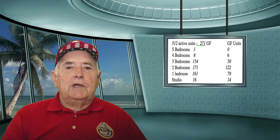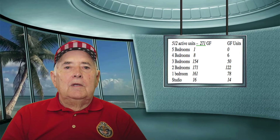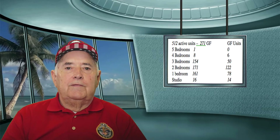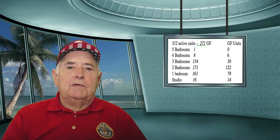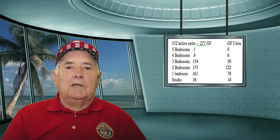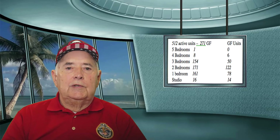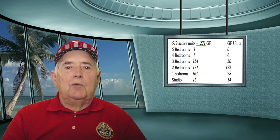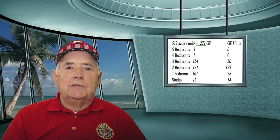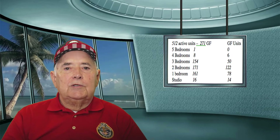In the five bedroom units, we have one available, and it's not on the gulf front. We have eight four bedroom units, six of which are on the gulf front. In the three bedroom units, we have 154 units available, 50 of which are gulf front units. In the two bedroom units, we have 171 units available, 122 of those are gulf front units. In the one bedrooms, we have 161 available, with 78 being gulf front. And on the studio apartments, we have 16 of those, 14 of which are on the gulf front.